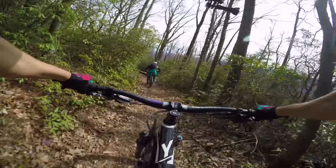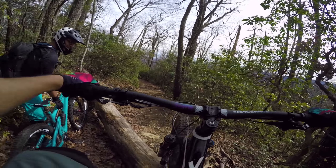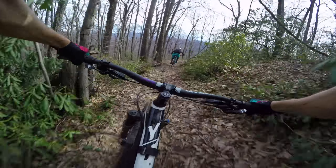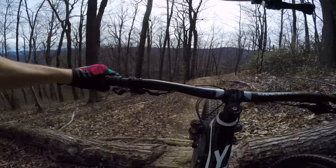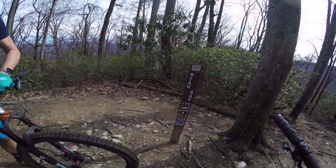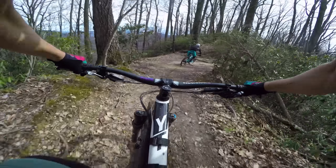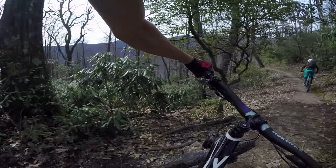There aren't any particularly challenging features, but you will find some down trees that have been converted into small drops. It takes knowing this to be able to send it — if this is a trail you ride regularly or you're willing to stop and spot them, most people can drop these. On this day we didn't really feel like it, so we walked a few along the way. We're officially out of Heartbreak Ridge now and into Star Gap. There are a couple of different ways to get down from here, but we went with the short option this time.